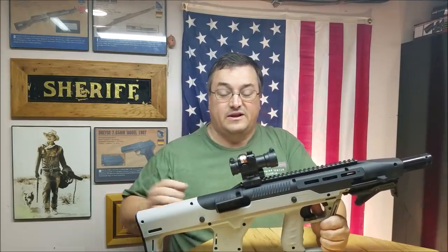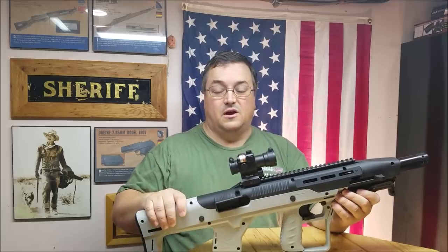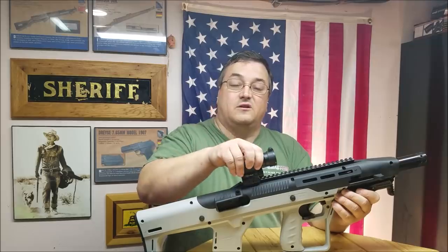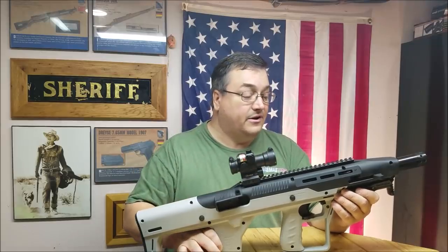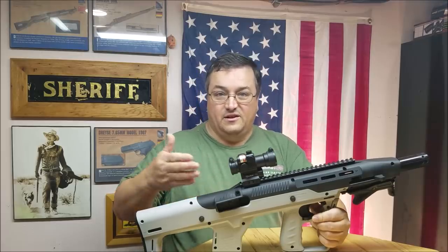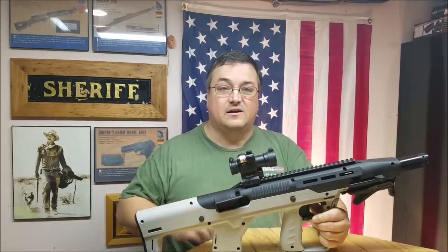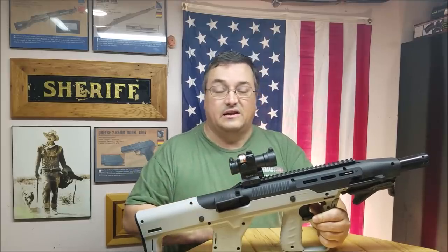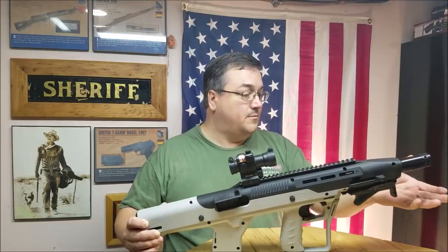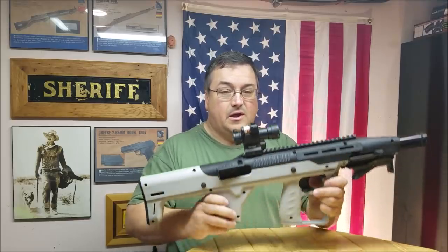It does not come with an optic — you need to add one. As configured right now it's around $600: $250 for the rifle, $250 for the stock, and $100 for the red dot. The nice thing is you can do it in increments — buy the rifle, enjoy it, add the stock later, then a red dot down the road. This one also has a little shroud from JS Arms Company, giving it a beefier profile.